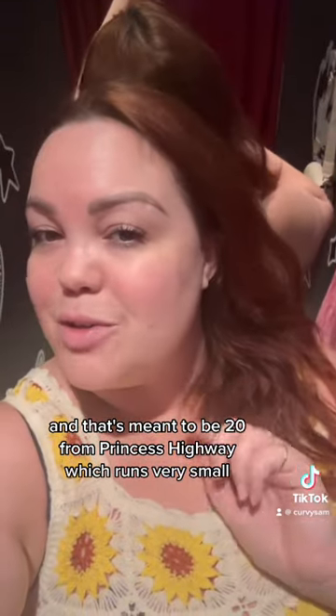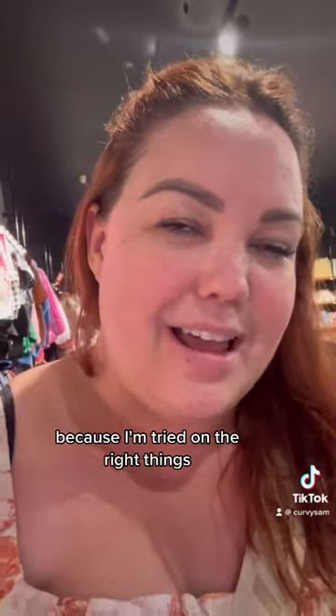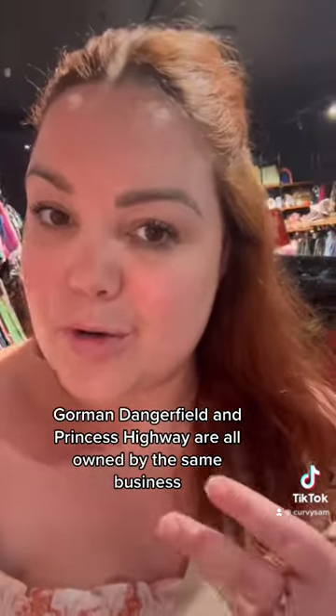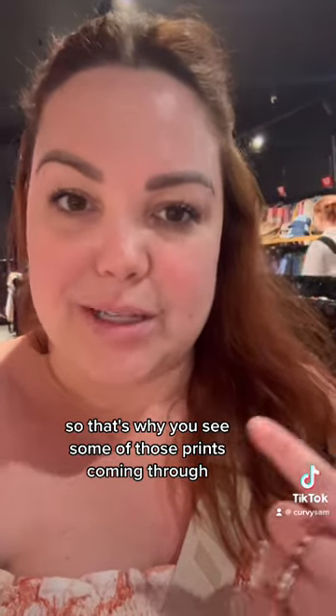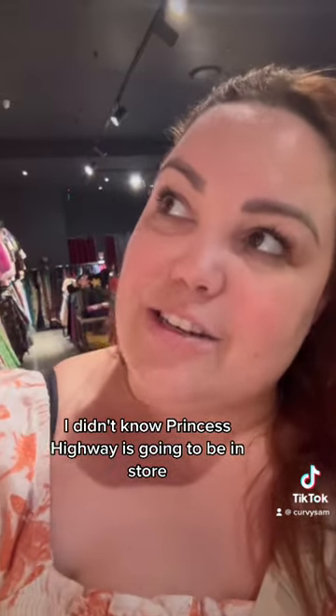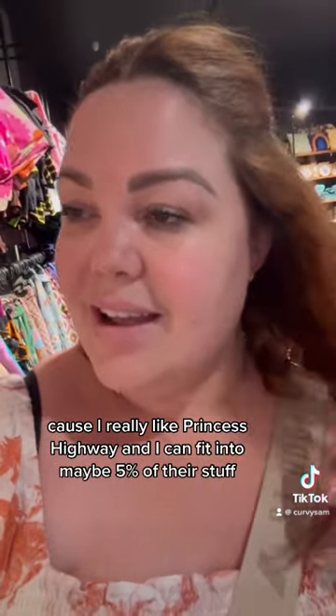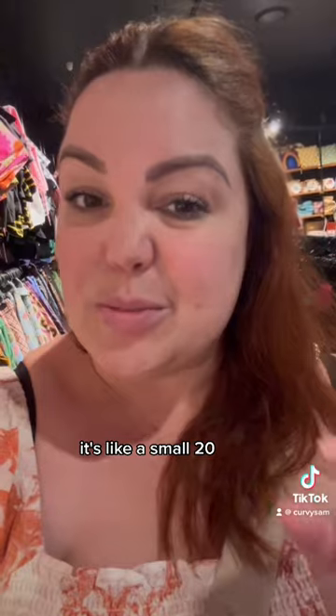From Princess Highway, which runs very small. I feel like I haven't done Dangerfield justice because I haven't tried on the right things, but I'm going to show you a few things from their website. Also, things to keep in mind: Gorman, Dangerfield, and Princess Highway are all owned by the same business — that's why you see some of those prints coming through. I didn't know Princess Highway was going to be in store, which was a pleasant surprise. I can fit into maybe five percent of their stuff, even though they go to a 20 and I'm a 20 — it's like a small 20.